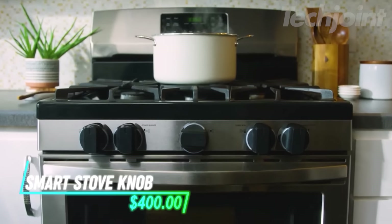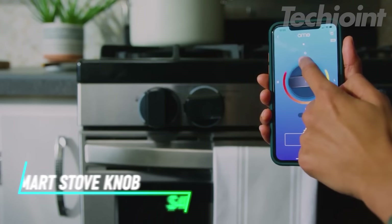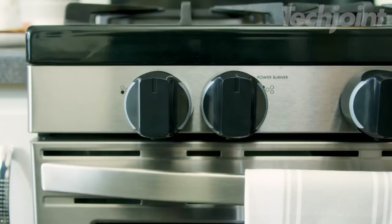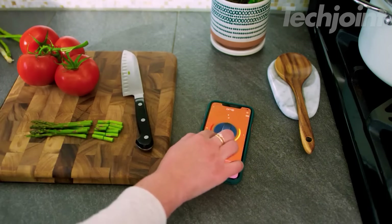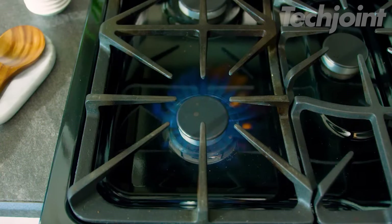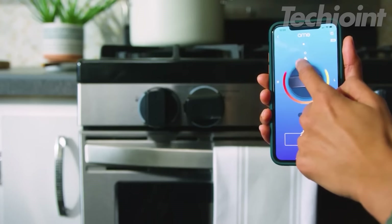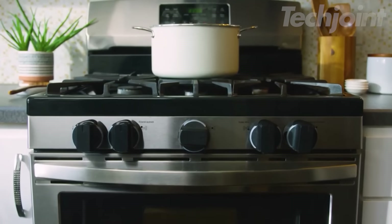Want to enjoy the convenience of a smart stove without replacing your entire appliance? Ohm knobs offer a simple and affordable solution. These smart knobs replace your existing stove knobs, allowing you to control your stove both manually and remotely. Push and turn them just like regular knobs, or use the Ohm app to adjust the heat, turn burners on or off, and even set cooking timers for added safety and convenience.